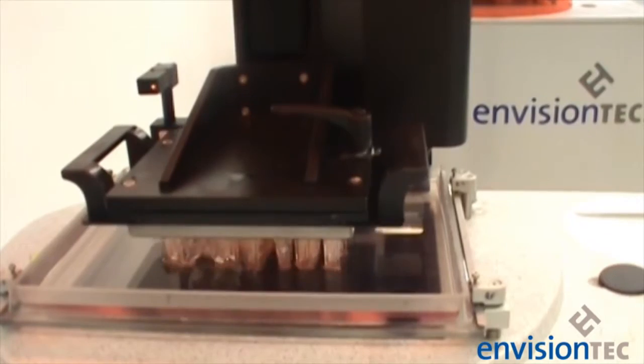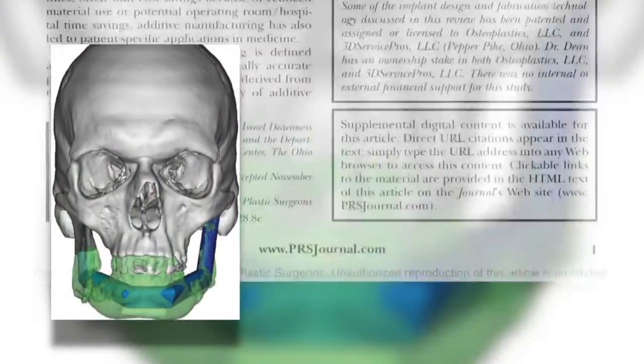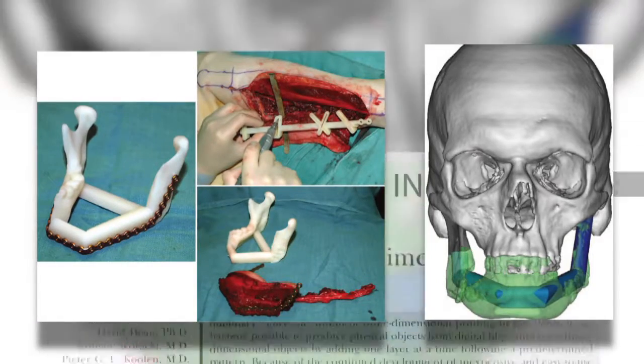Medical 3D printing is defined as the manufacture of dimensionally accurate physical models of human anatomy derived from medical image data. This is put to use to develop accurate preoperative planning in craniofacial, maxillofacial, spinal, and cardiovascular surgery. 3D medical printing is still in its infancy; however, these authors believe the future of this unique tool holds great promise.